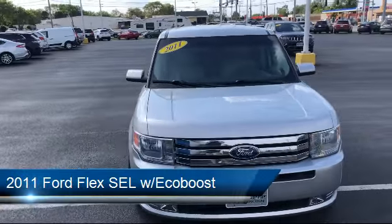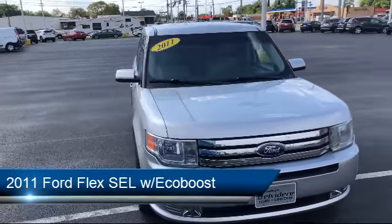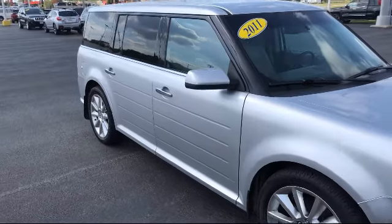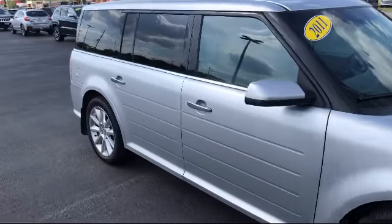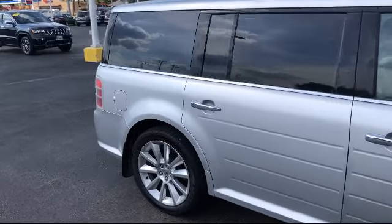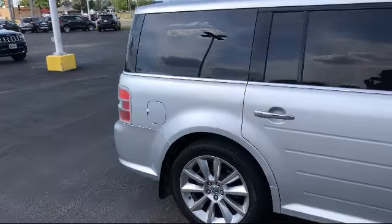and it comes equipped with fully automatic headlights, dual front side impact airbags, tire pressure monitoring system, convenience package with power equipment group, split fold-down rear seat, steering wheel controls, and keyless entry.